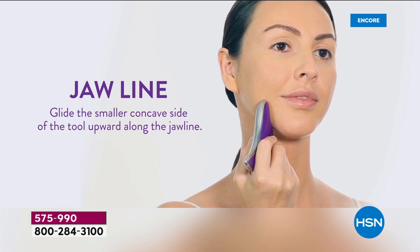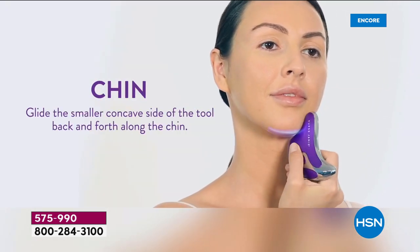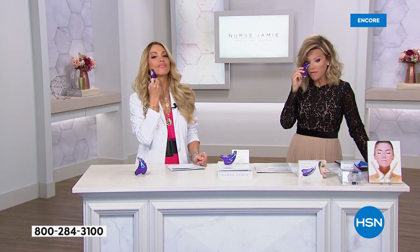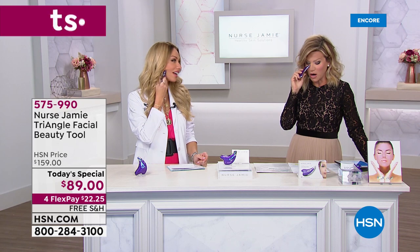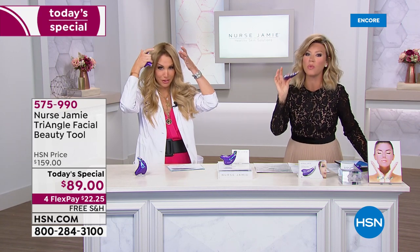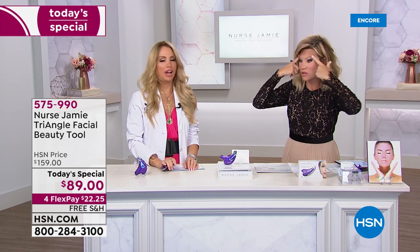The smaller contour tip lets you trace along the chin and the jaw line. And there's a reason why Nurse Jamie has been in the New York Times and Harper's Bazaar and sold in the finest department stores — because the tools really work. How many of us wake up in the morning and say, 'I look so tired and I slept eight hours'? If you've had popcorn, a couple glasses of wine, or you've been on a plane...